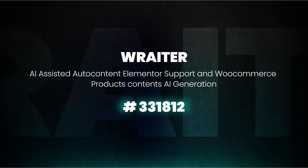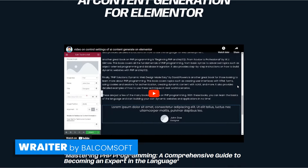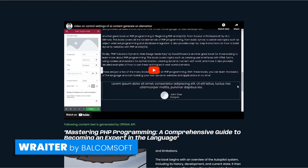WRAiter is used to create engaging and informative text headings, images, HTML, code highlights, testimonials, and block quotes.